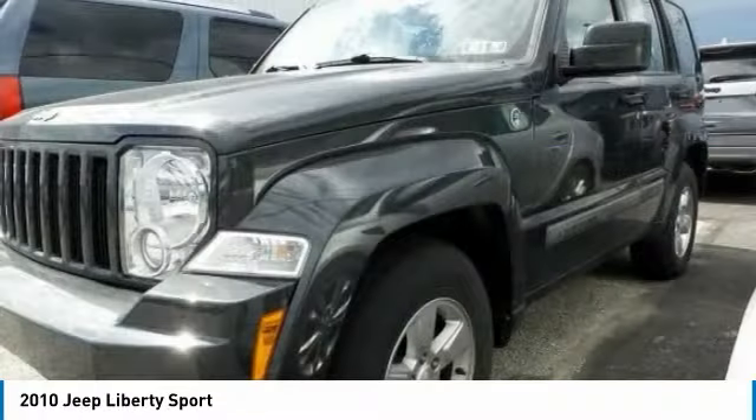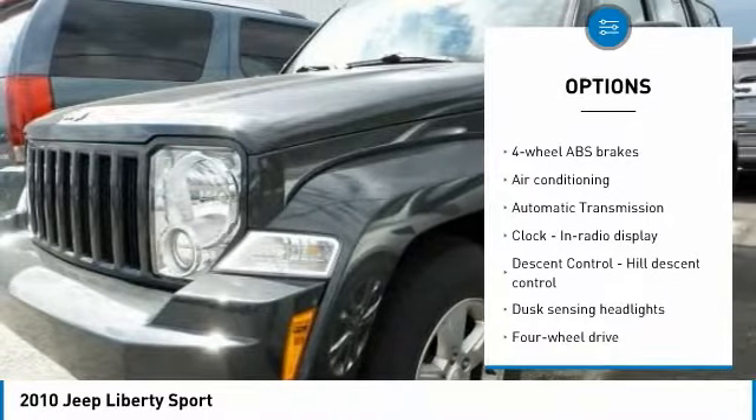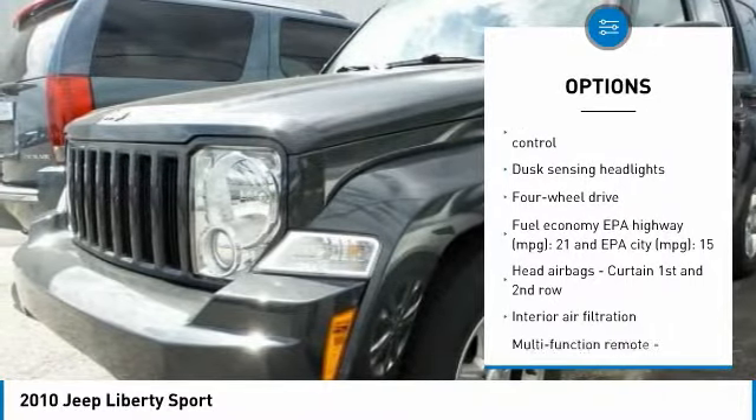Here are some of this vehicle's great options: traction control, air conditioning, passenger airbag, automatic transmission, power windows, and remote power door locks.